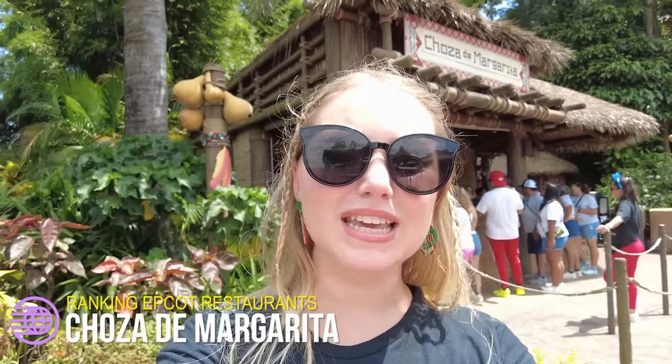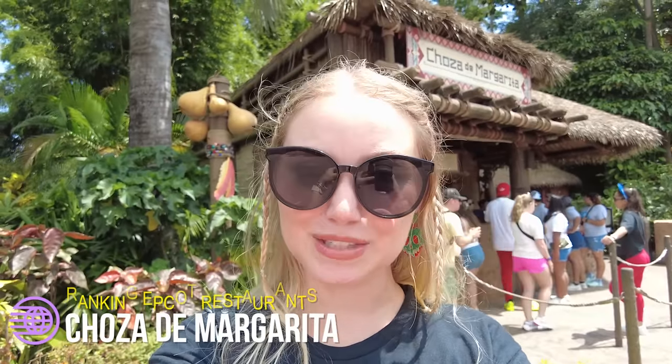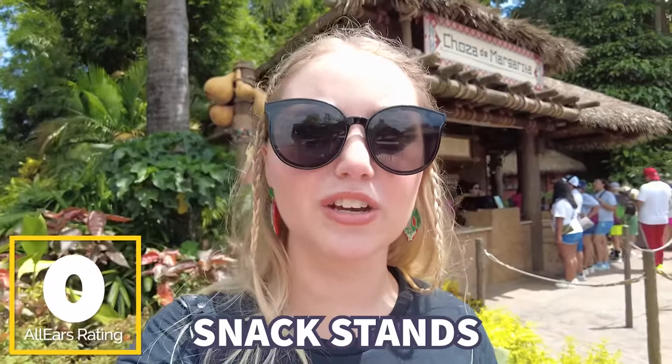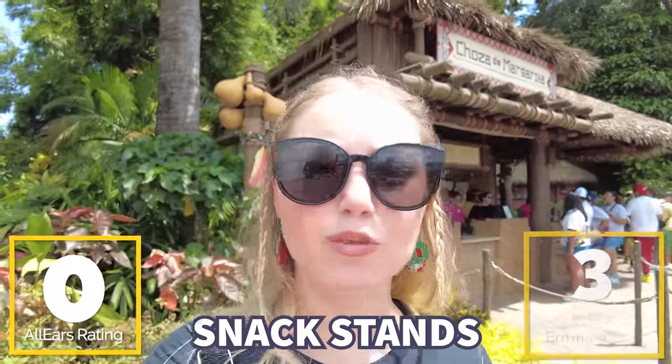After Joy of Tea, we've made our way over to Chosa de Margarita back in the Mexico Pavilion. This has walk-up margaritas, tacos, tostadas, and even some empanadas. It's deliciously underrated in our opinion, but it's right next to La Cava del Tequila, so it unfortunately ends up a little lower on the list by comparison. You guys haven't reviewed this one on AllEars, so I'm reviewing it right now — I'm giving it three margaritas out of five.